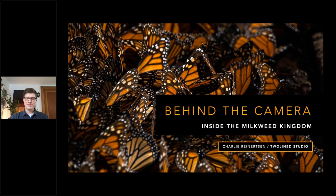Welcome to Natural Habitat Adventures, Daily Dose of Nature. I'm your host, Sunny Vanderstar. Today's topic is Behind the Camera, Inside the Monarch's Milkweed Kingdom. It will be presented by our fabulous Nathab expedition leader, Charlie Reinertsen. Charlie, thank you so much for being here today and for bringing us one of my favorite topics and trips I've ever been on. I can't wait to join you in Mexico for the next hour. Let's go ahead and dive in.